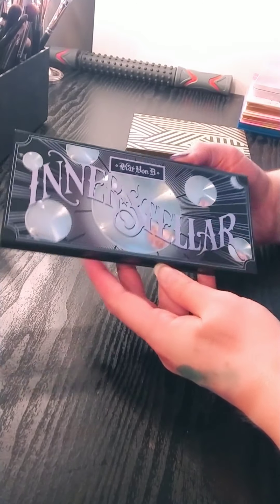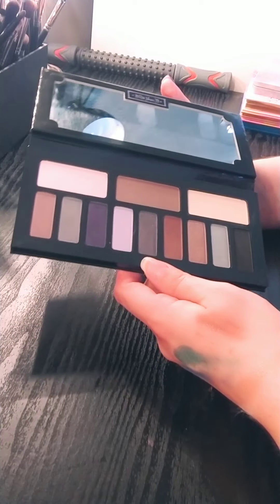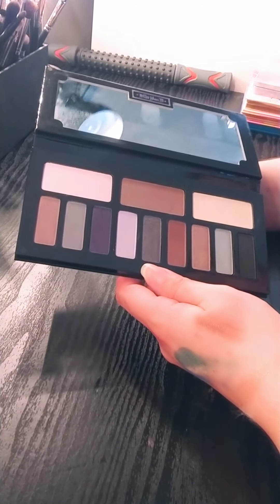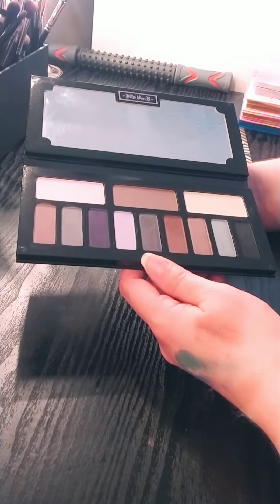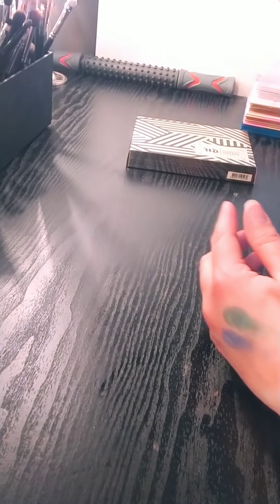This is the Interstellar Kat Von D palette. I actually really like this, but I have so many others and I just don't use this. I really don't use this. It's unfortunate because looking at this it just makes my heart sad. But I'm over it and I'm going to get rid of that.